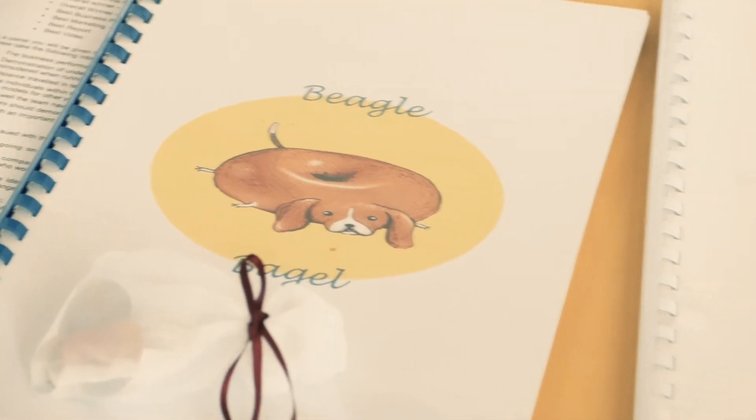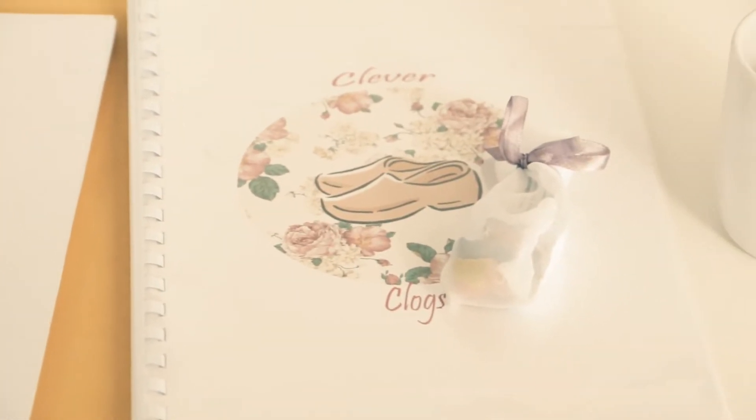We are team Oddbox and we're from Barnsley Academy. We do stationery items — we've got notepads and crayons.